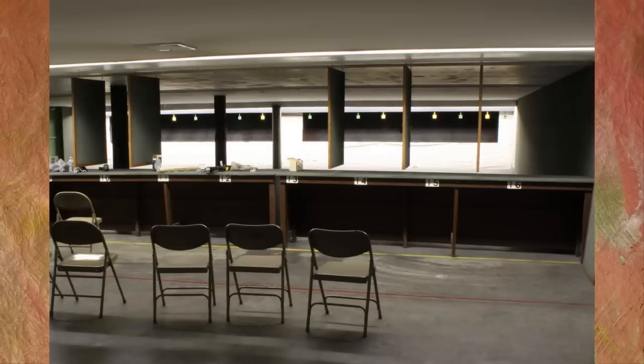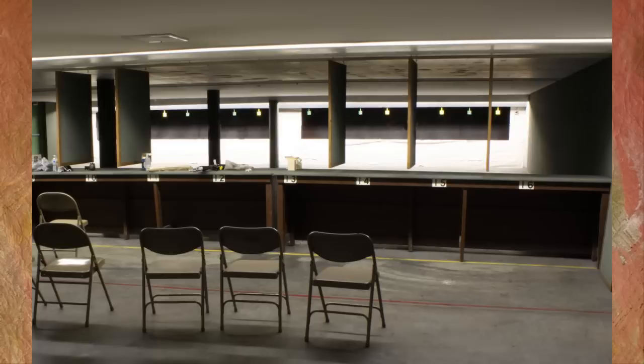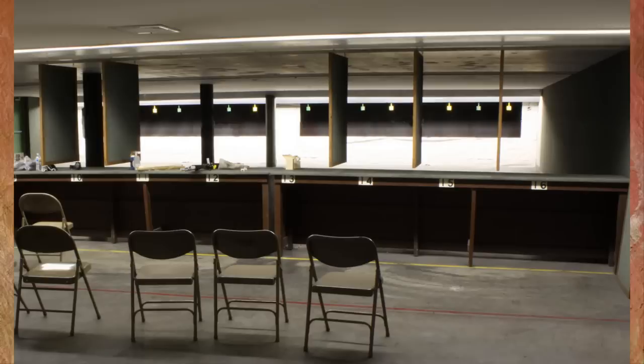We have an impressive indoor pistol range at Palmyra Sportsman's Association. No expense was spared when this range was constructed. The indoor pistol range is heavily used and accounts for tens of thousands of rounds fired every month.